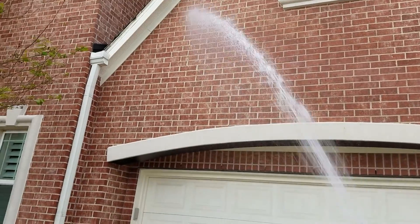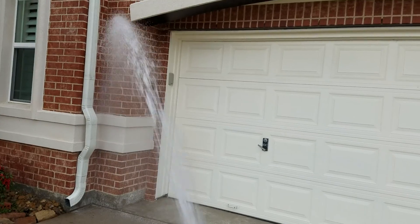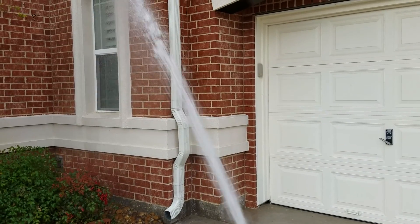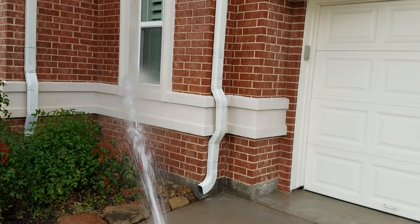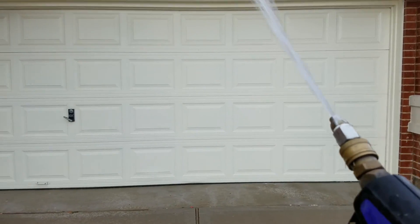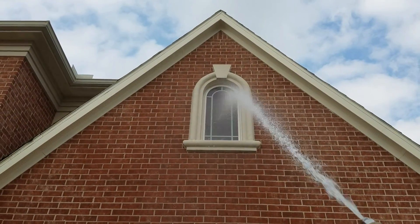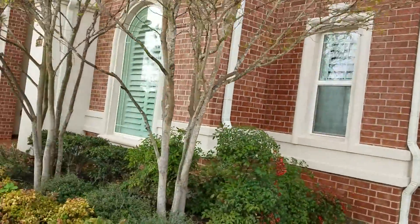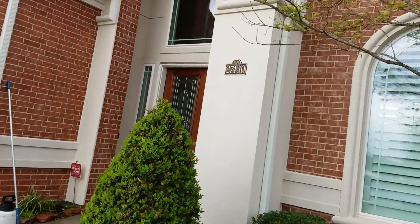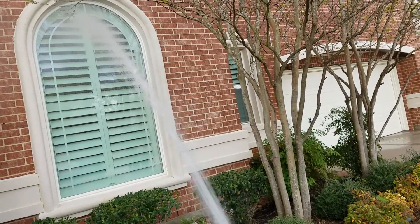We rinse everything down and always pre-treat. This process allows us to clean all the mold, algae, mildew, and moss off of your home safely and effectively using very low pressure. We don't use any high pressure cleaning, so you don't have to worry about any damage being caused, because there is no damage caused with this process.